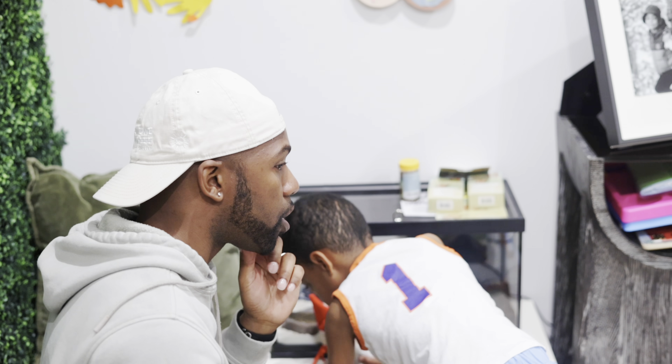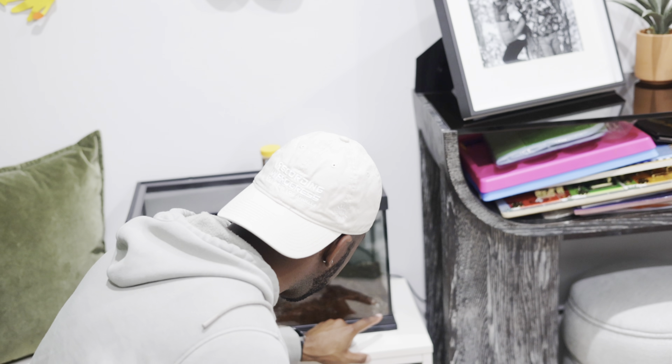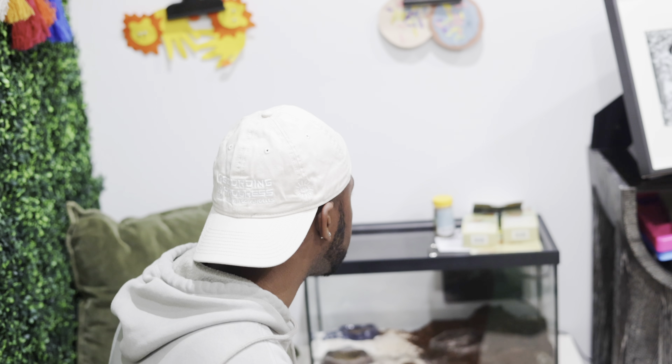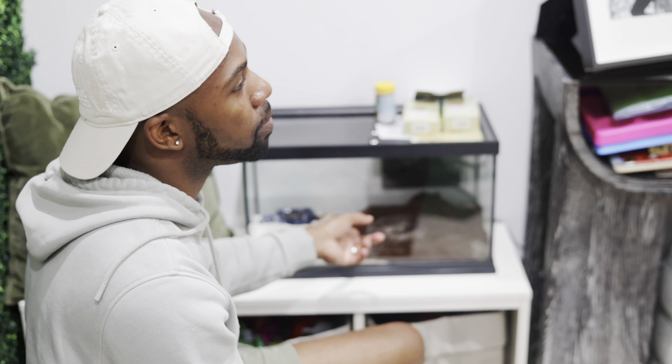So this is my outfit look number one. I got the plaid button down, some nice fitted jeans, and some Reebok shoes, all from Stitch Fix. This is cute. Don't get me wrong, this is my man and I think he's fine. Let me tell you about this outfit right here — this is a hit.